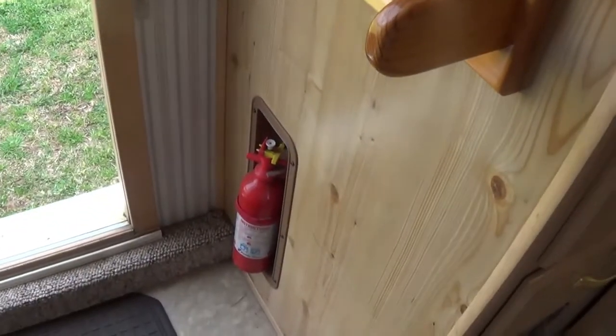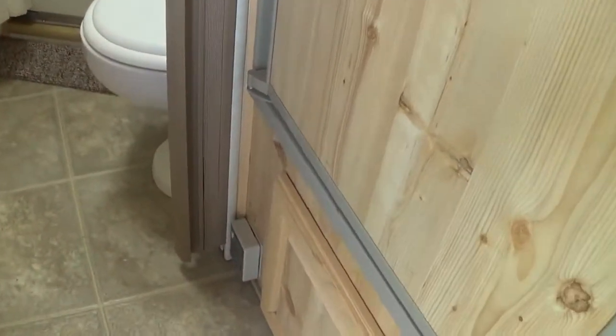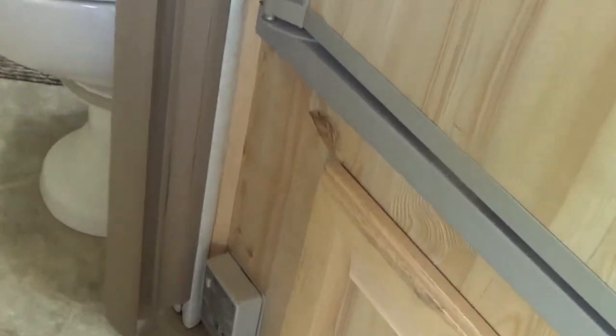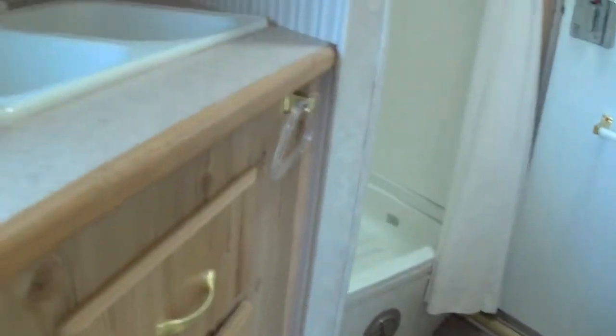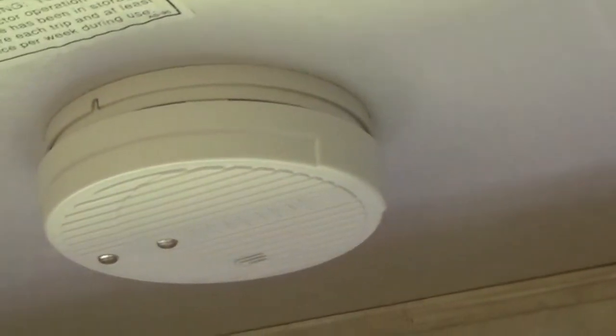It has a fire extinguisher — that's a safety feature. And it has a detector right there which tells you if there's gas leaking in the trailer, and it's really, really loud. I've tested it before and it goes off — you're not going to sleep through it. It also has a smoke detector in it right here, which is another safety feature.